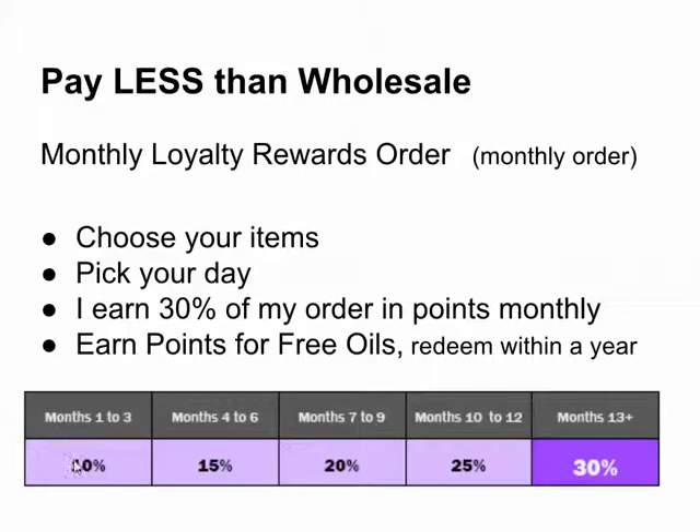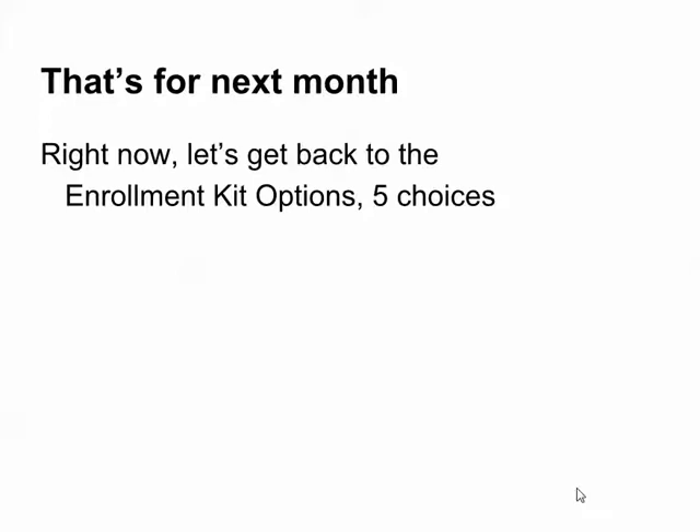Here's where you start out. People can start out at the 10%, or I can show you a way to skip all the way up to 25%. You'll be skipping 10 months' worth of orders just to get up to that 25% back. Then you can get up to the 30% points back — that will save you lots of money. This was your monthly orders; that's for next month.